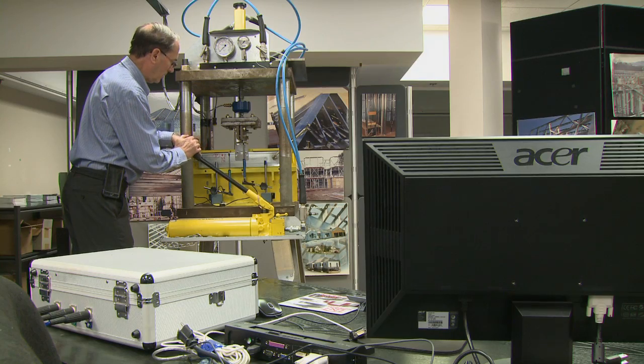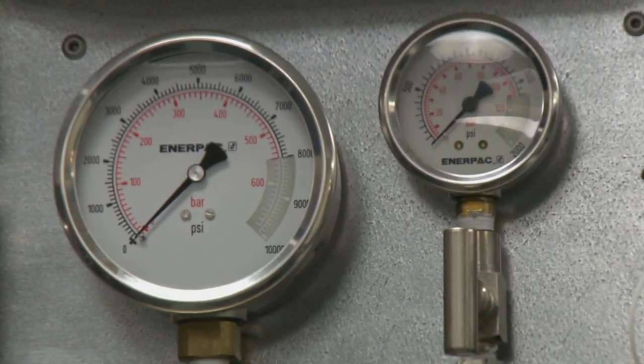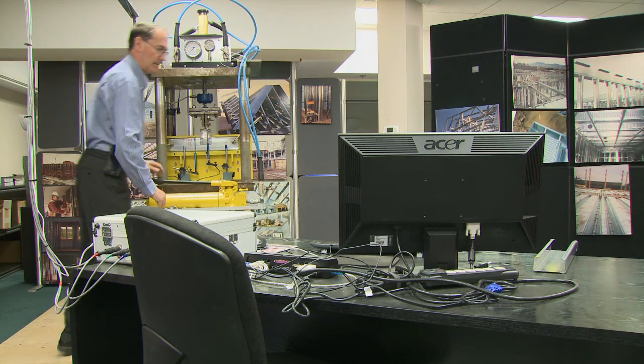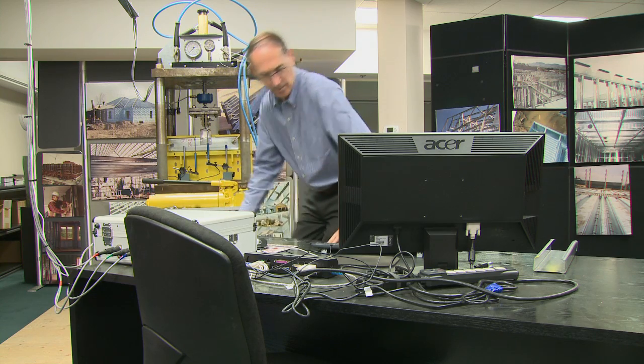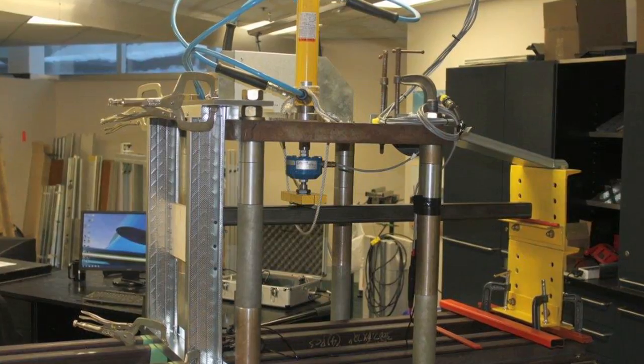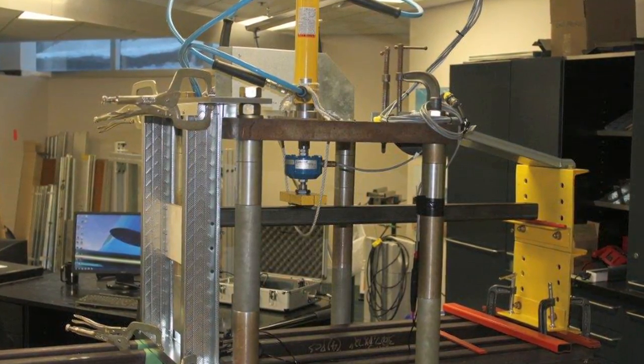We have capacities that are 20% greater than the standard product that's out in the marketplace. These were evaluated in a test frame like this, and once we had established the final product, we went into an ICC lab to get it certified to the ASTM standards and the Canadian Code of Standards.